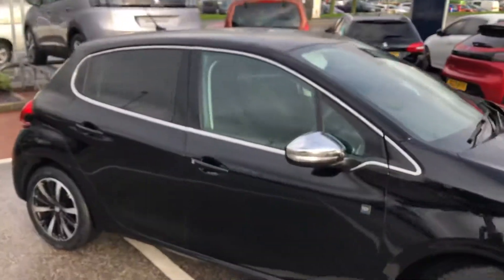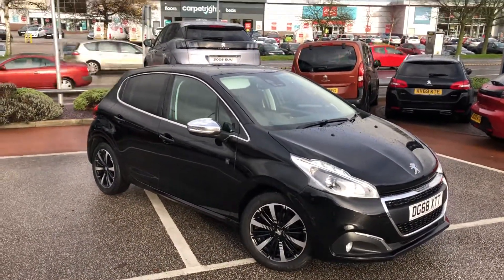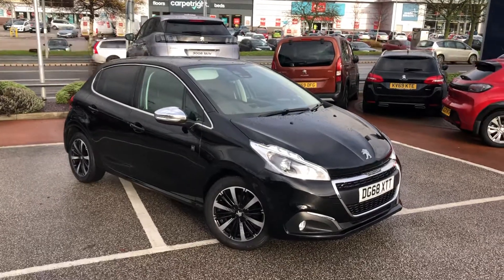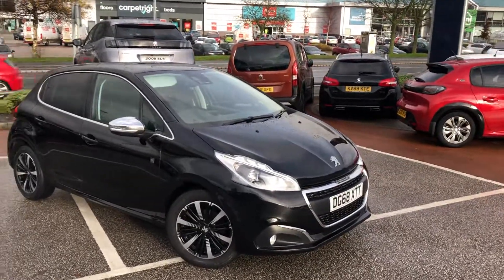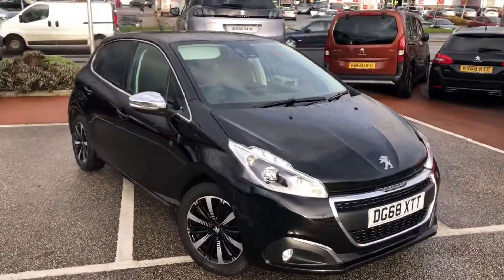If you are interested in this gorgeous Peugeot 208 Tech Edition, then please call 01244 398 600, where our sales executives will be able to go into even more detail. Thank you and have a good day.